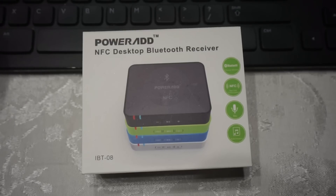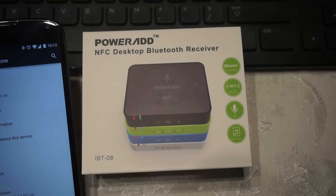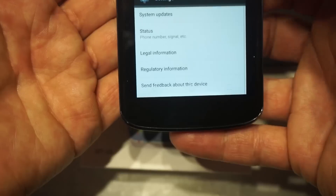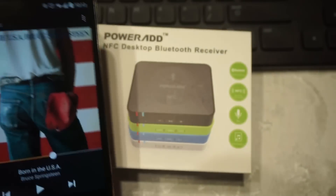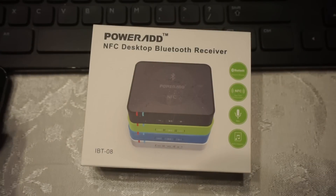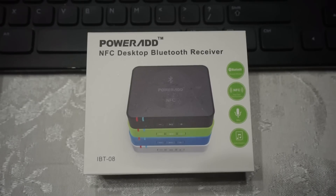I've got Roku players in my house and I could not find a channel to download so I can play Amazon Music on my Roku player. I could do it on my phone — I've got a Nexus 4 with Android version 5.01 — but I was wanting to play it through my home stereo receiver, which is a Yamaha, about 10 to 15 years old and does not have Bluetooth.